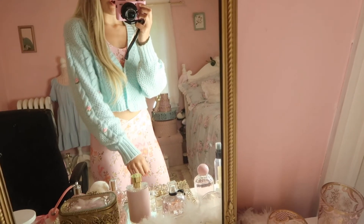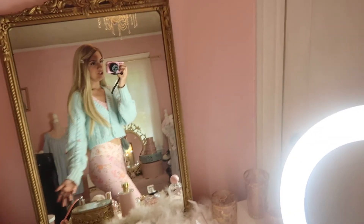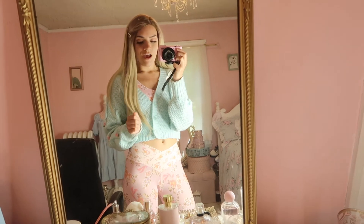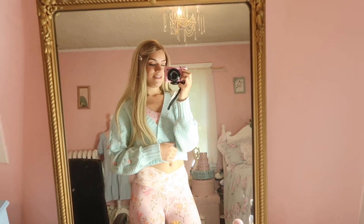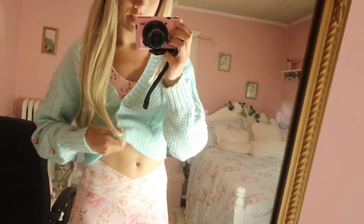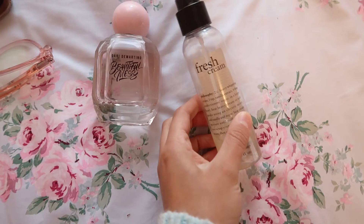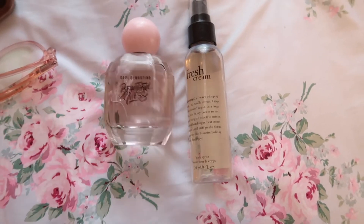I'm wearing the Aerie outfit I got and I really love it so much. I paired it with a Target cardigan and everything matches perfectly — it's so cute. I'm actually not going out with this wig; I'm heading to Trader Joe's to try to get some healthy food. The perfume of the day is Beautiful Mess and Fresh Cream mixed together. Also, I took my nails off because they were already falling off — bye bye nails!